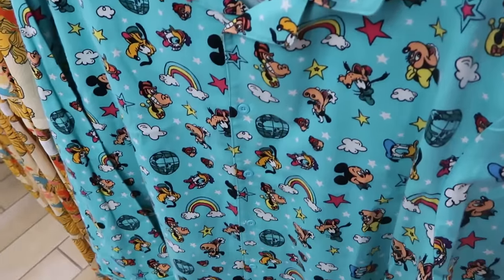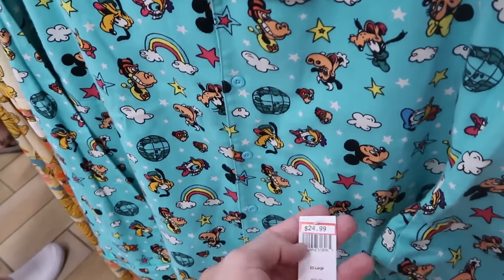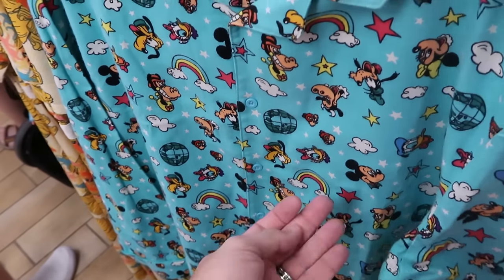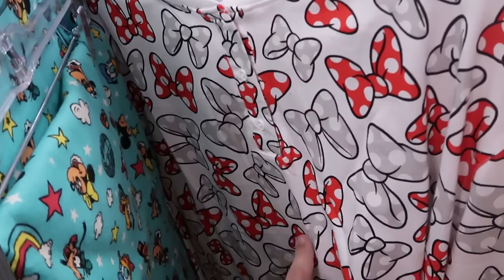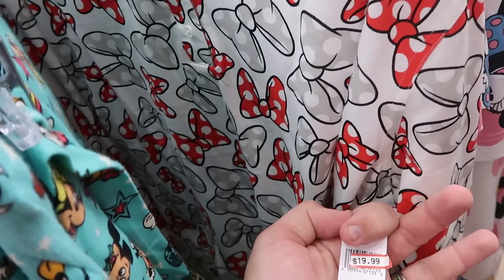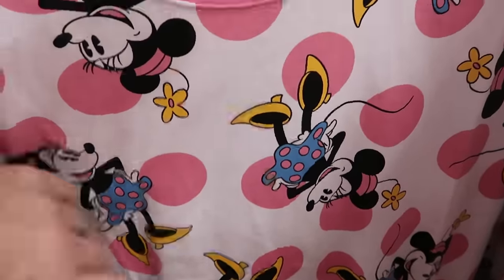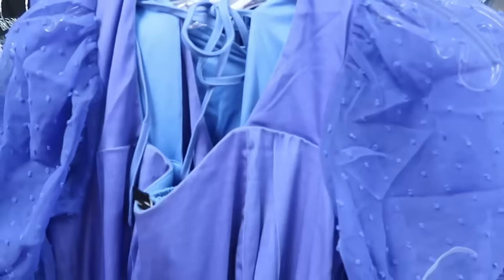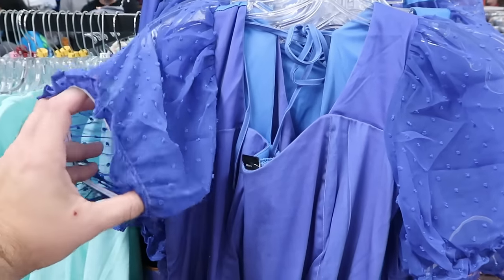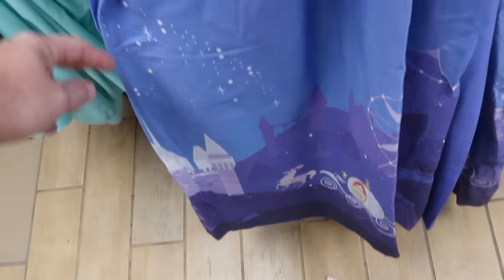A flannel Mickey, Minnie, Donald, Daisy, Chip and Dale pajama button-down top with matching pants is $25 from $60. A Minnie Mouse bow pajama set with three buttons is $20 from $55, also with matching pants. A Mickey and Company women's nightgown with Minnie's classic polka dots is $15 from $40. Part of Disney Her Universe is a fancy dress with elastic see-through sleeves, a diamond-patterned belt, and Cinderella's carriage detail at the hem, priced at $79.99.